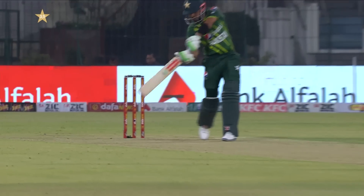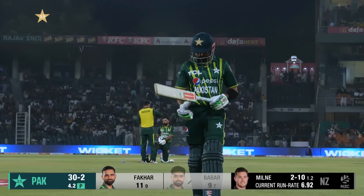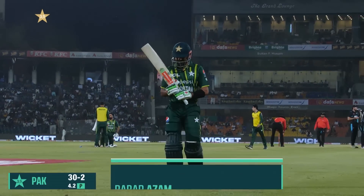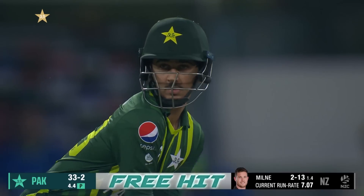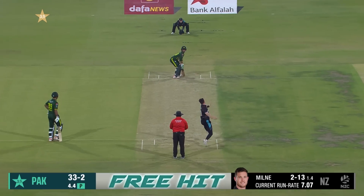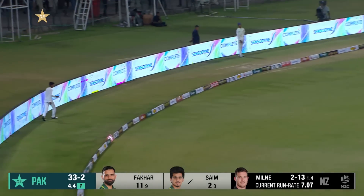He's a fantastic player, and in his hundredth game, Adam Milne has been excellent tonight. Babar Azam has to go for nine — 30 for two. And he free-swings it, a couple of ounces, into the fence.